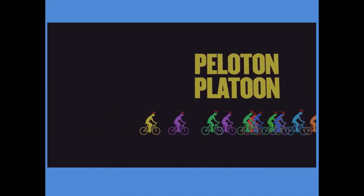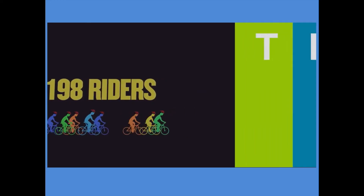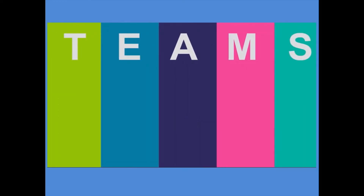The collective name for all the riders is the peloton, which is French for platoon. There can be up to 198 riders and they all take part in lots of different teams.